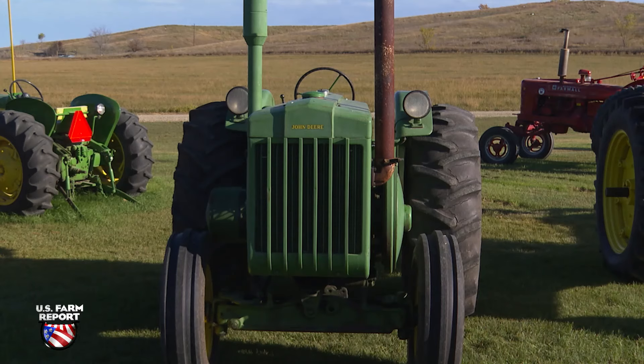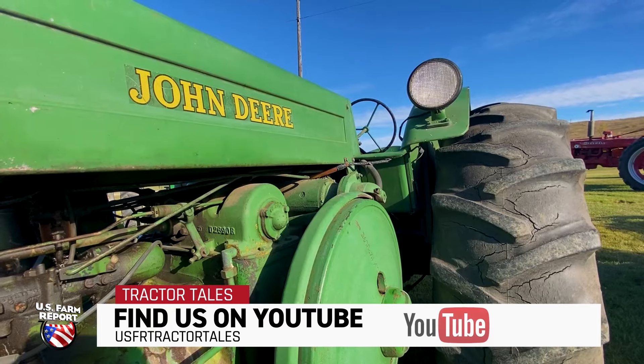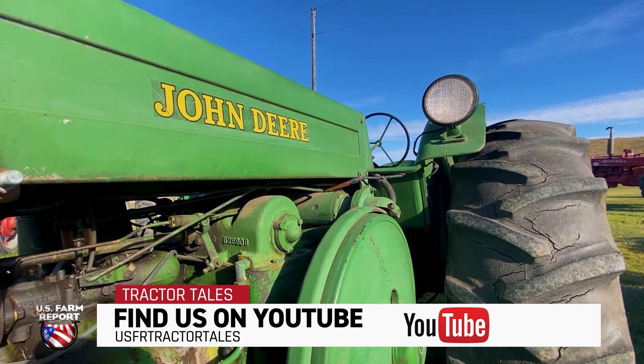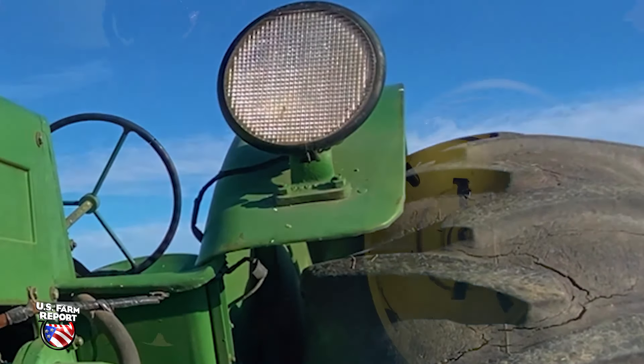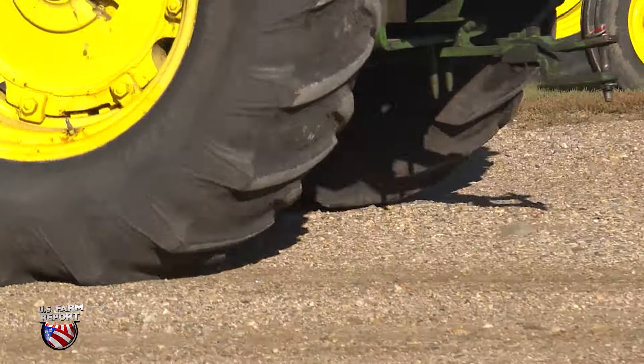As it turned out, this is sort of a rarer D. It's a rice model, and people used to look at the fenders and say somebody cut them off, but that's not the case. John Deere cut them that way because they had oversized rice tires on the rear — they're deep lug. People down in the rice country need it for traction.